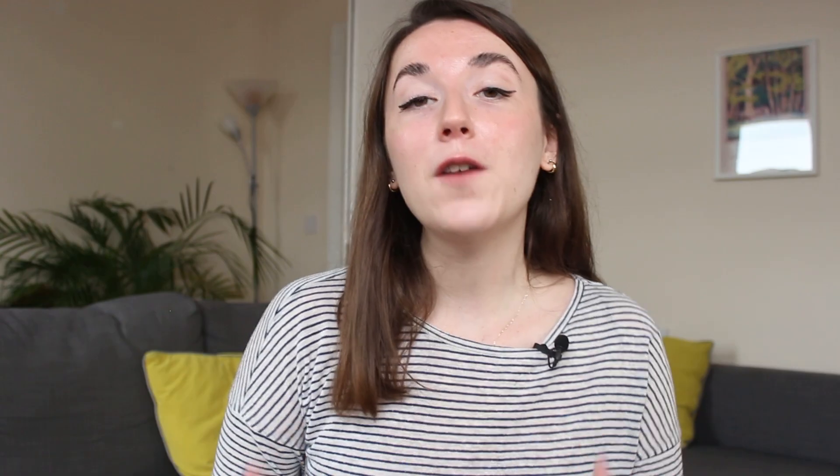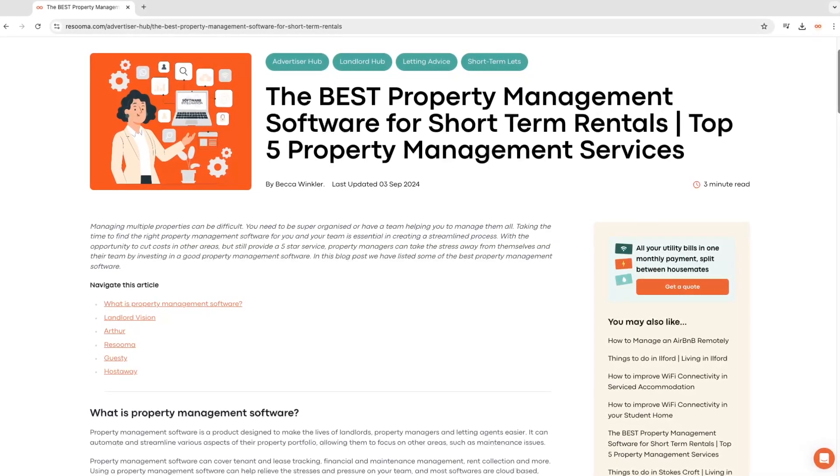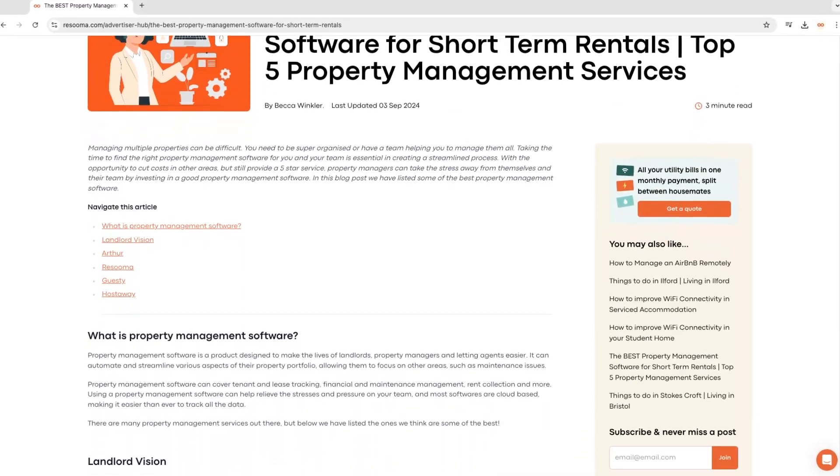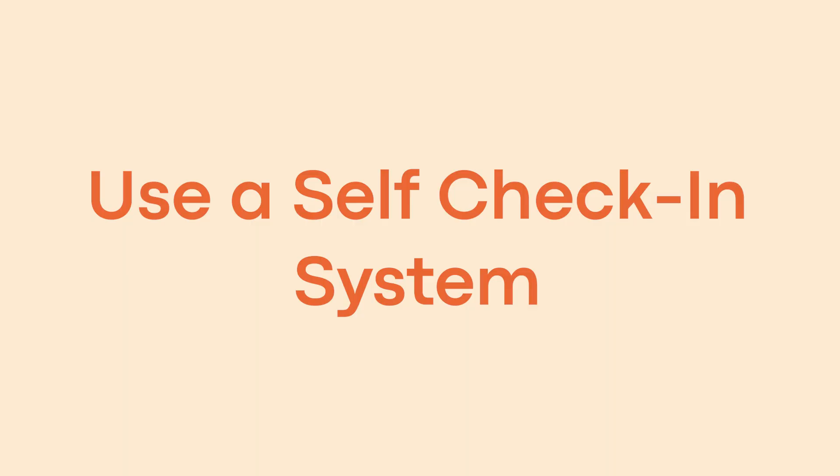Invest in property management software. Following on from hiring a professional team, you'll need to manage that team in some way. Investing in property management software will help you do this, and may also cover some of the other tips mentioned later in this video. There are many different property management softwares available, so take the time to find the best one for you. I recently wrote a blog post about the top five property management softwares available in the UK, which I'll leave linked in the description.